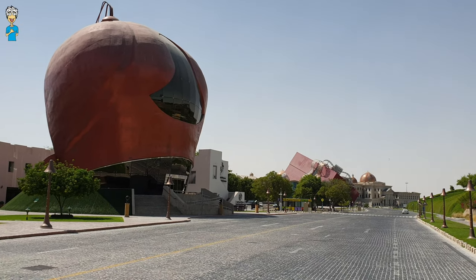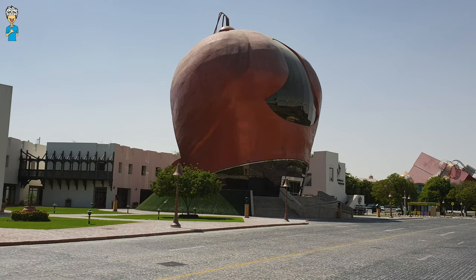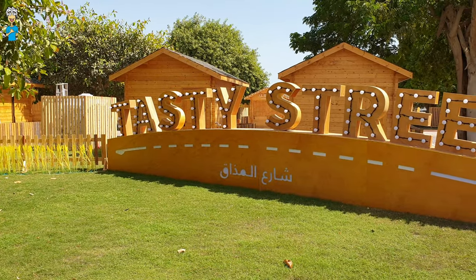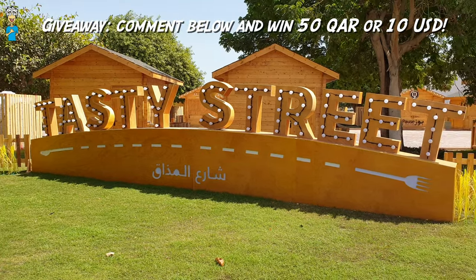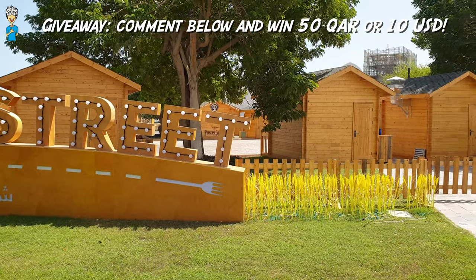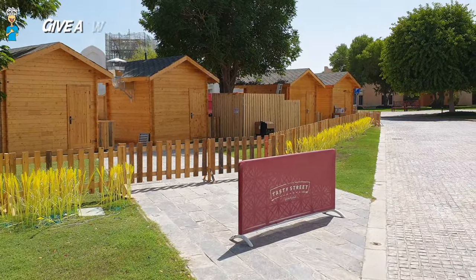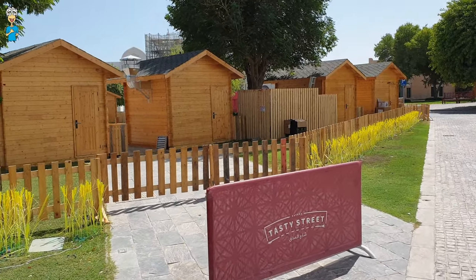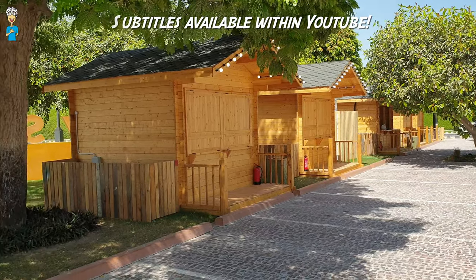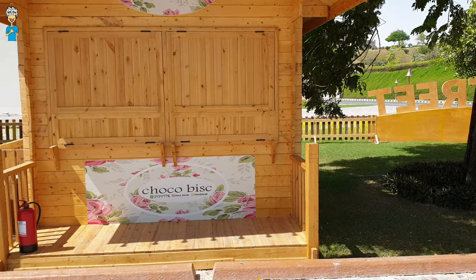Right next to the kids mall you'll also find this interesting building which is the Katara Association for Hunters. And here we are at Tasty Street — looks like a perfect area for a food festival. I'm not sure if it's permanent or only sometimes, but from what I was able to look up this looks like a perfect place to enjoy some street food, which should be opening very soon in Katara North.